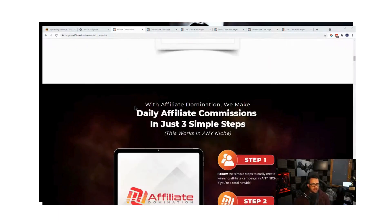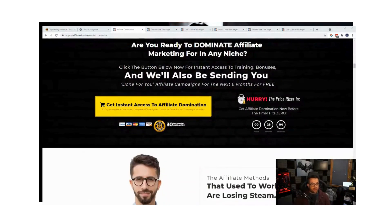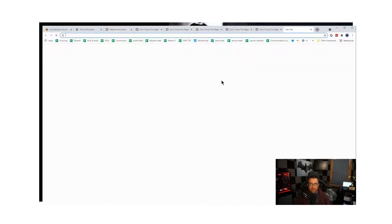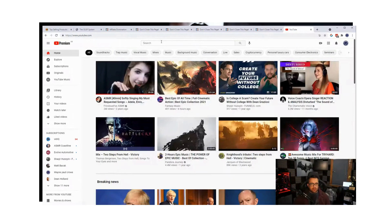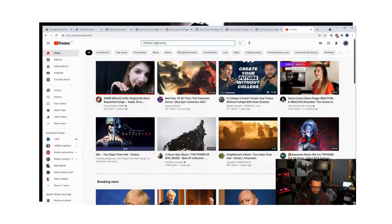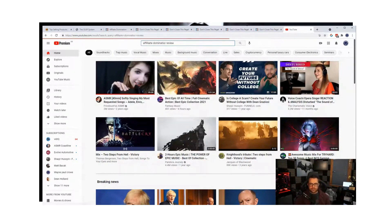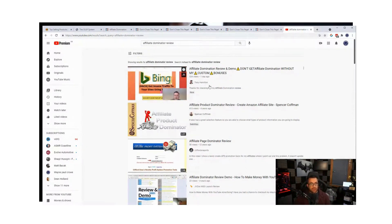Now we've all heard the term 'launch jacking,' and if you haven't, I'll explain what that is. Launch jacking is where you put a video on YouTube — and if we search 'affiliate domination review' here, you can see a lot of people have done reviews on this product. This is actually a strategy for getting more and more videos ranked for certain product launches.